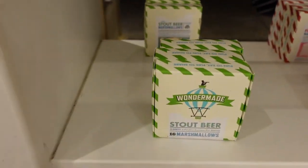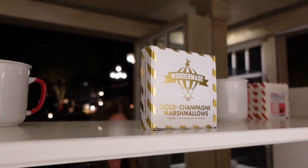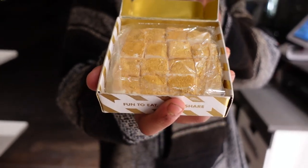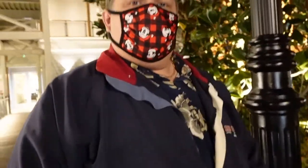They have all different kinds of gourmet marshmallows — fireball, rosé, Irish cream, salted caramel, beer, s'mores, bourbon, champagne, golden champagne. He showed me the golden champagne ones. I've never seen gourmet marshmallows before. Very cool. Someday when I have a sweet tooth, we'll stop by and get some of these fresh gourmet marshmallows.